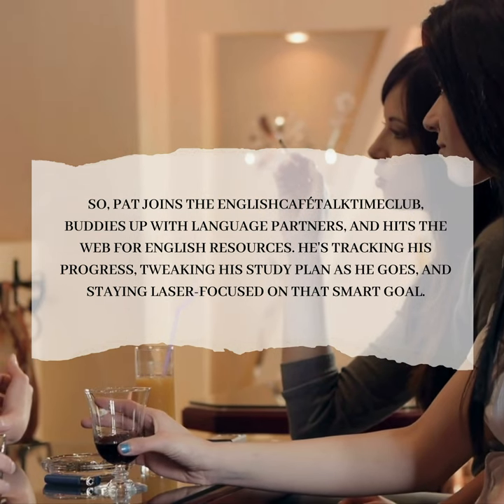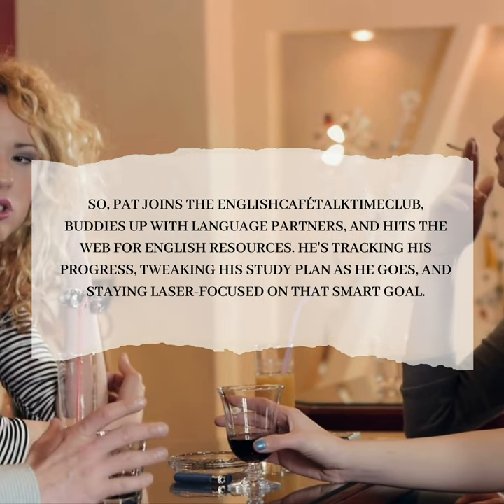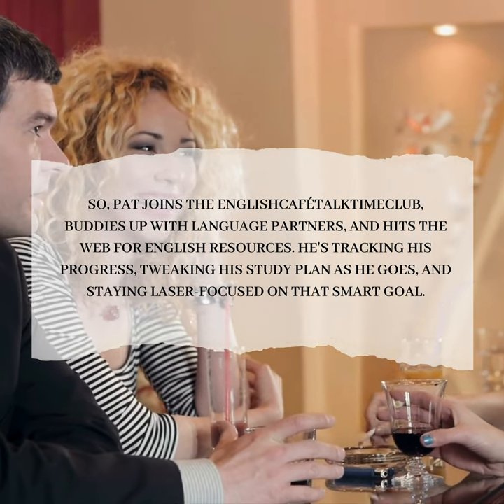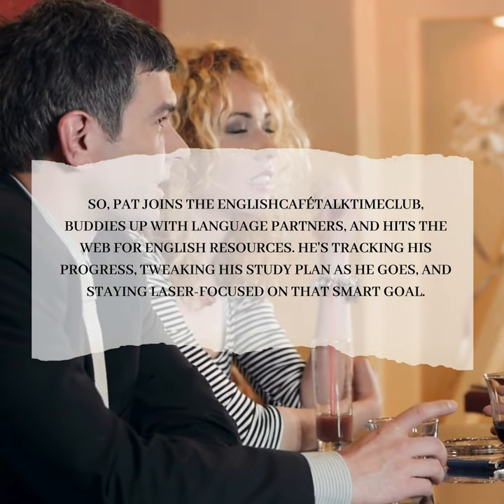Pat joins the English Cafetactum Club, buddies up with language partners, and hits the web for English resources. He's tracking his progress, tweaking his study plan as he goes, and staying laser-focused on that smart goal.